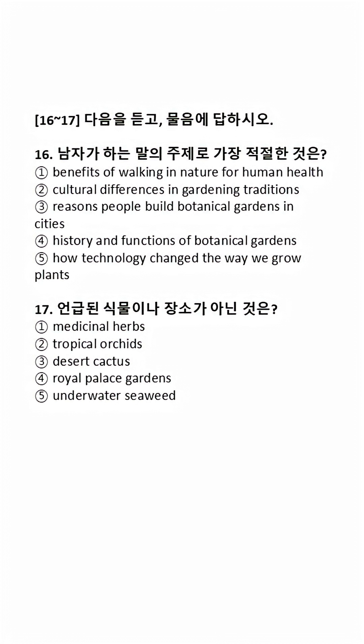As time passed, botanical gardens started to focus on education and research. Scientists collected plants from around the world, including tropical orchids from rainforests and desert cactus from dry regions. By bringing these plants together, botanical gardens helped researchers study plant diversity and understand how different environments shape plant life.